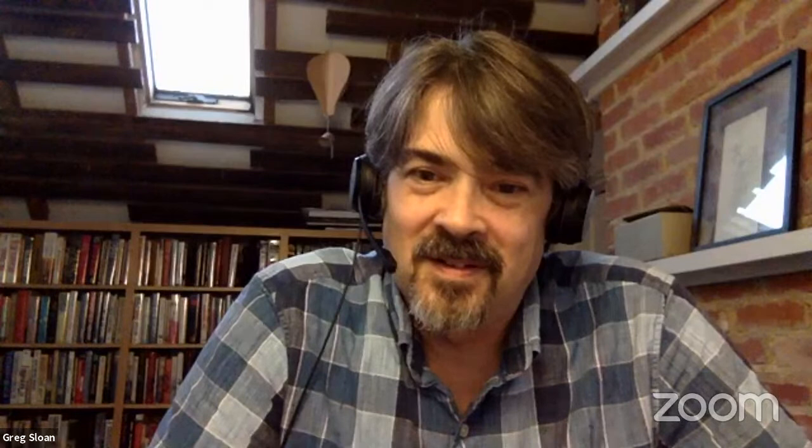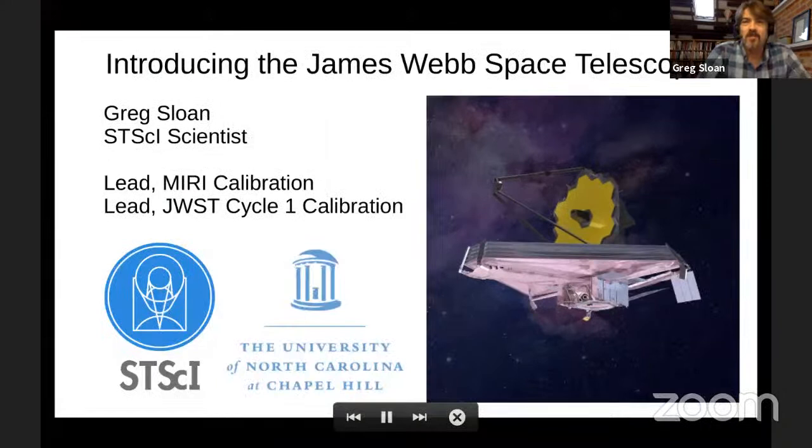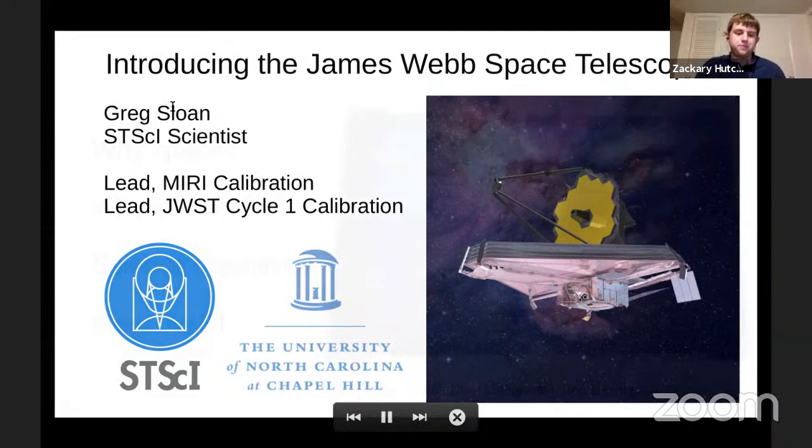Alright, let's get this talk fired up. My title used to be 'support scientist,' but the Space Telescope Science Institute decided that was too easy to say. So now I'm the STScI scientist at STScI, and I'm the lead there for the calibration of MIRI, as well as the lead for the coordination team for all the instruments working together to calibrate everything in unison.